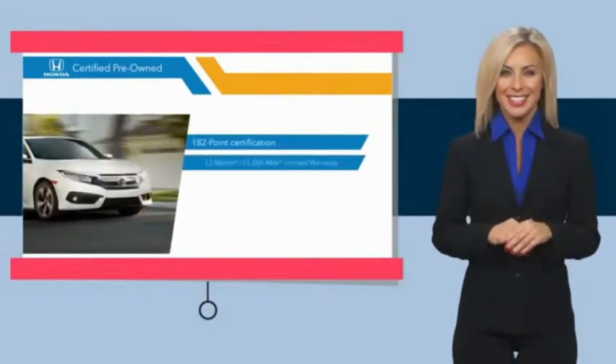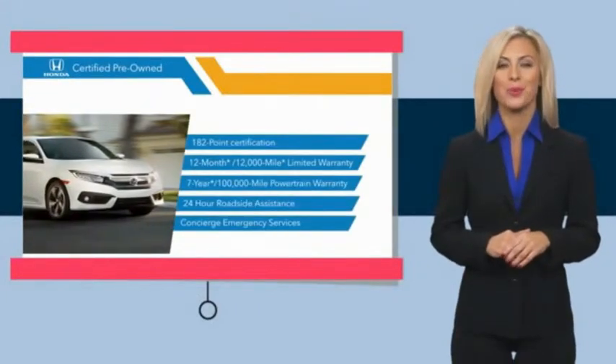Stop by your local Honda dealer today to see why the Honda Certified Program is worth looking into. See you all in the next video.